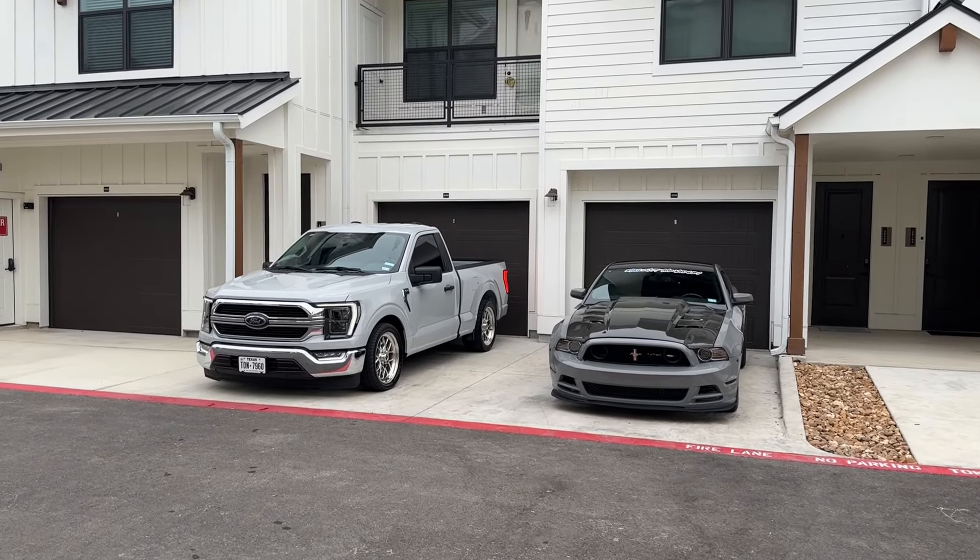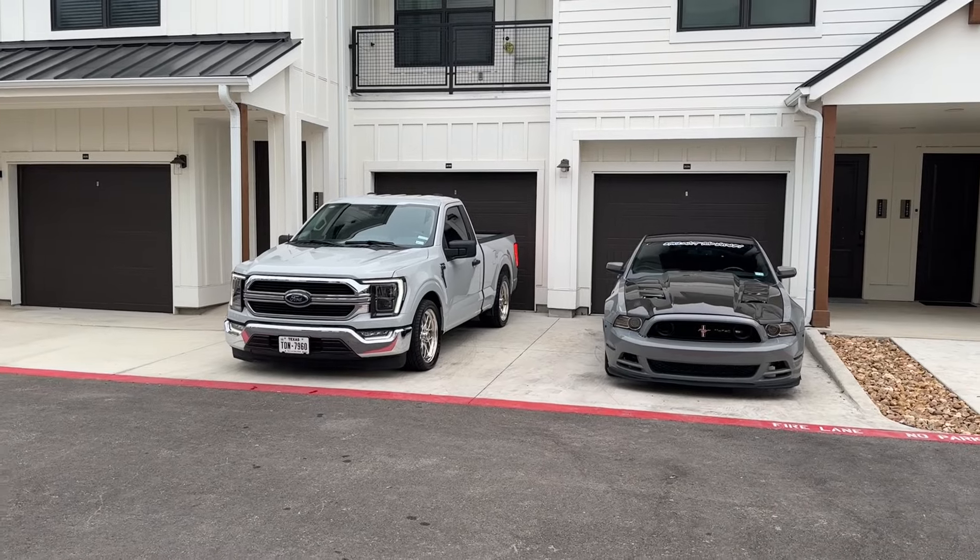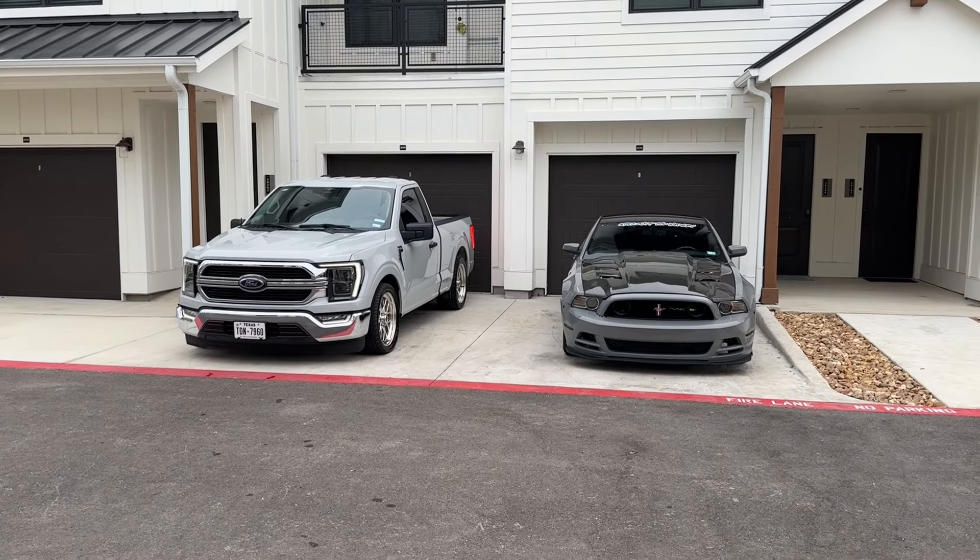We're getting the cars warmed up and we're about to head out to Detail Garage Northwest here on Babcock Road. Hope you guys enjoy the video and hope you guys enjoy the cars you see.